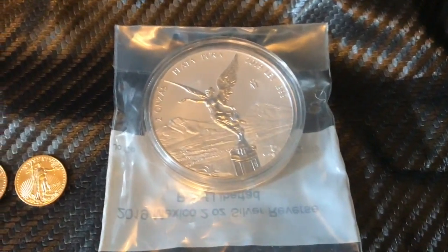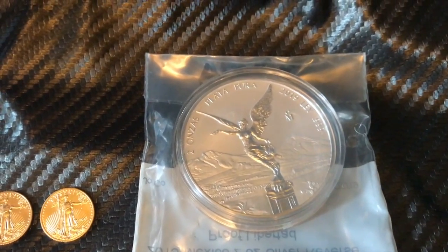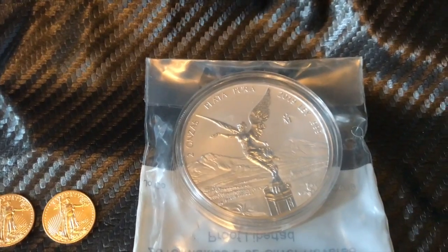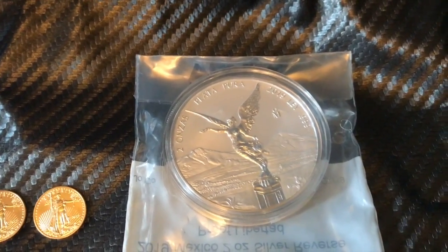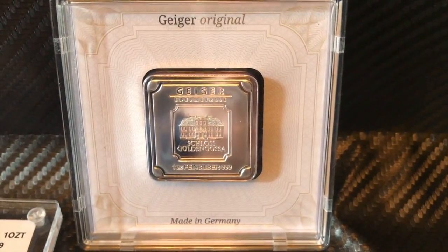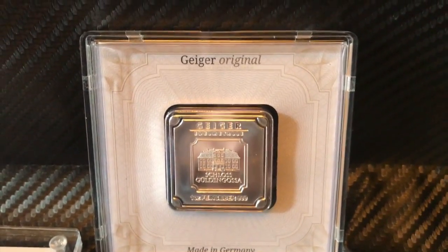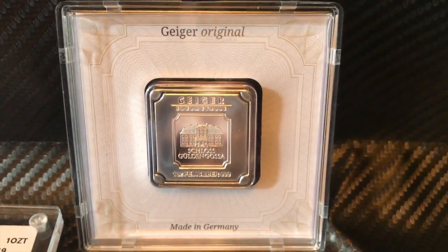And then I picked up this two-ounce reverse proof Onsa to go with my five-ounce 2019 that I have. And then I found this from an IG seller — a one-ounce Geiger bar. Nothing special about it, but I haven't seen one in a Geiger case before, so I picked that up.